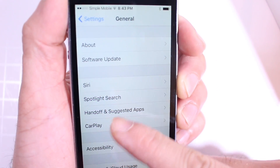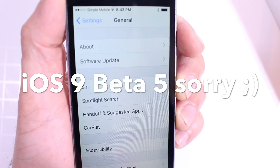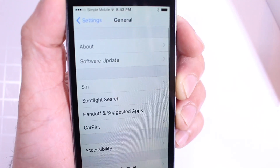Also in Settings, the CarPlay option is now available once more. It was taken away with iOS 9 Beta, but now iOS 9.1 Beta 1 has brought back the wireless CarPlay option — it is enabled right there.